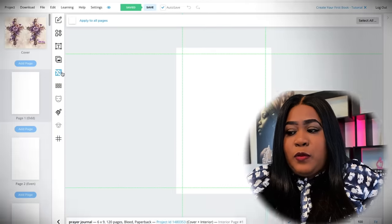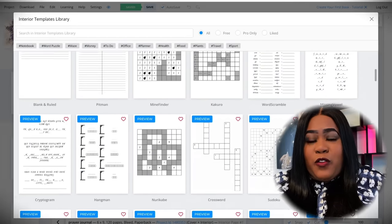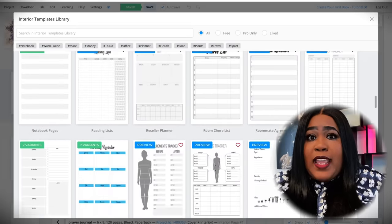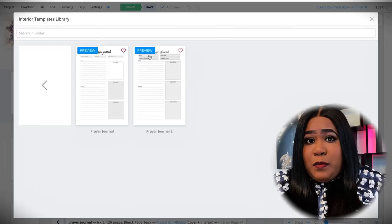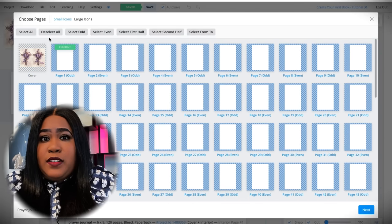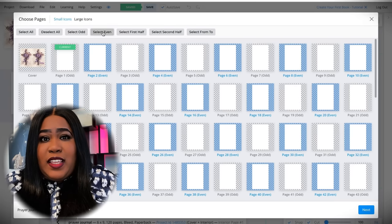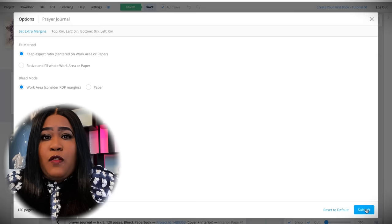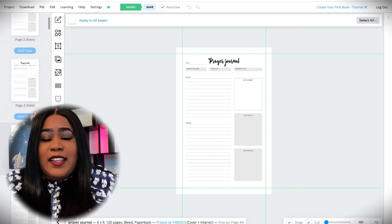The next thing we have to do is work on our interior. There's an easy way to do this by going to the little puzzle tab here. This is where you'll find all of the templates that they have already pre-created for you. You'll be able to scroll through, find something you like, and just click it to add it to your interior. We're doing a prayer journal, so there are prayer templates, or you can do a line journal — create whatever you want. You can either apply it to all of the pages or just the odd pages, and then go back and add another template to the even pages. And then you pretty much have an entire book created in a matter of minutes.